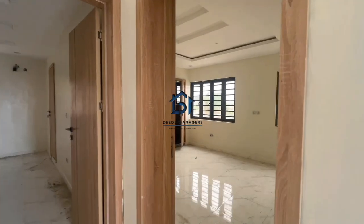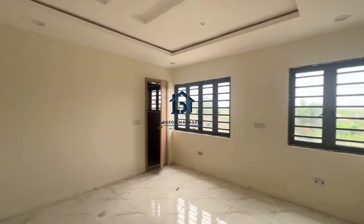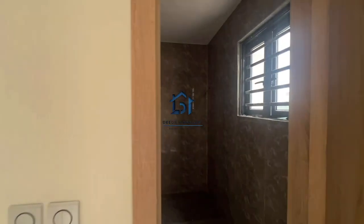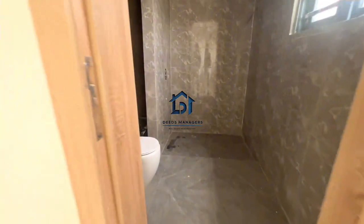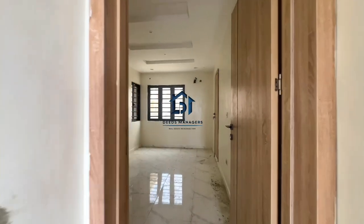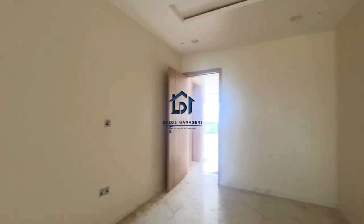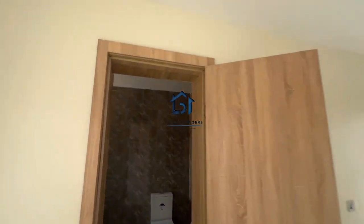Let's see the rooms. This is room one, and this is the toilet and bathroom. And this is room two, and the toilet and bathroom is right here.